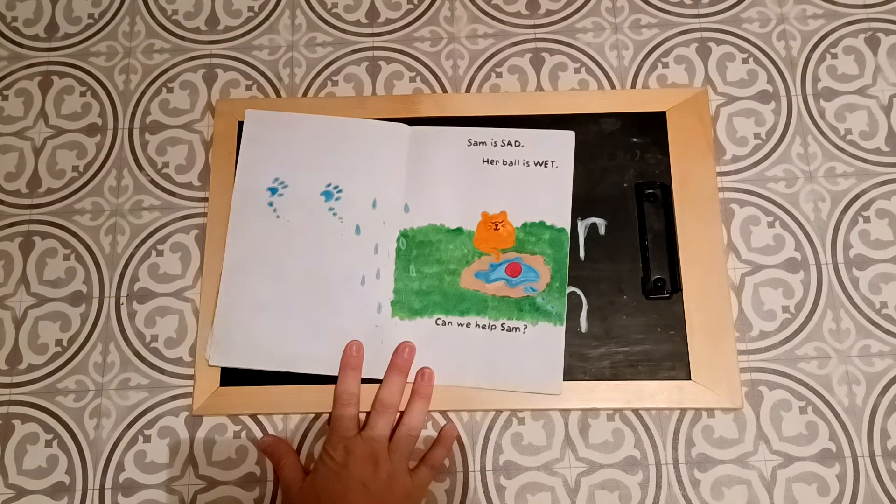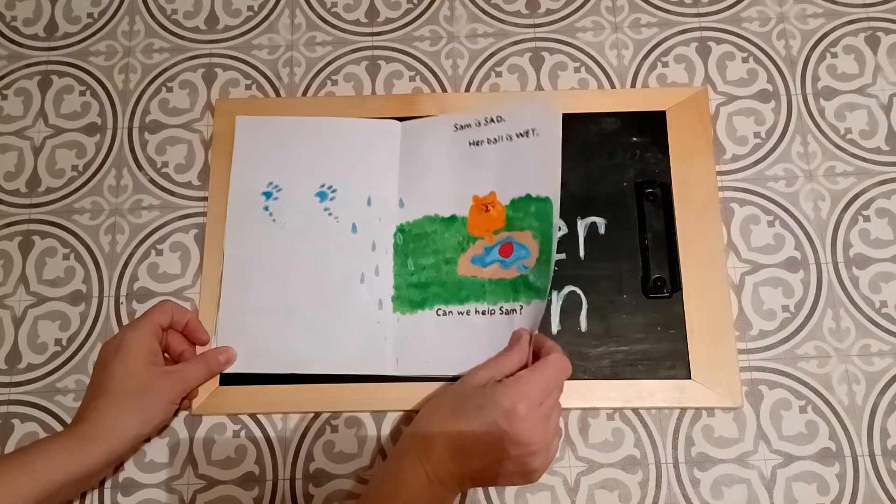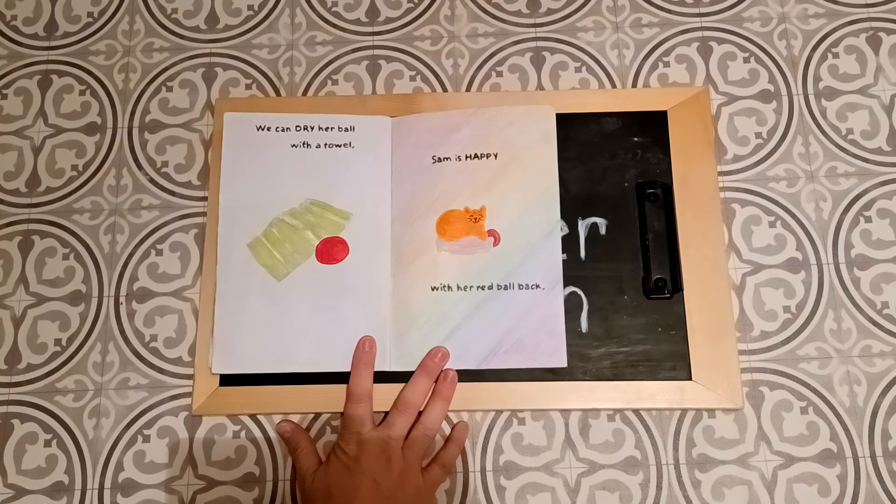Sam is sad. Her ball is wet. Can we help Sam? How are we going to help Sam? We can dry her ball with a towel.